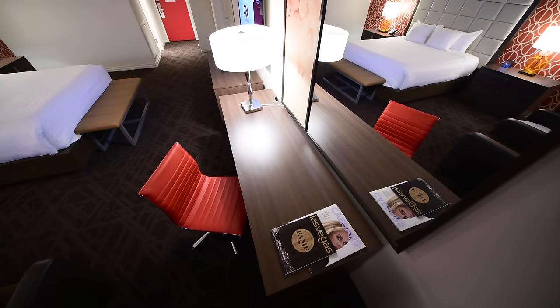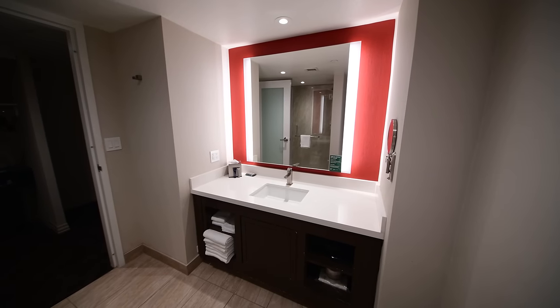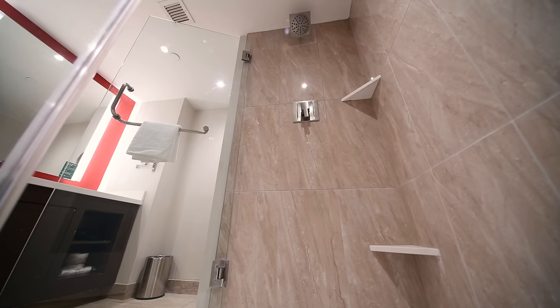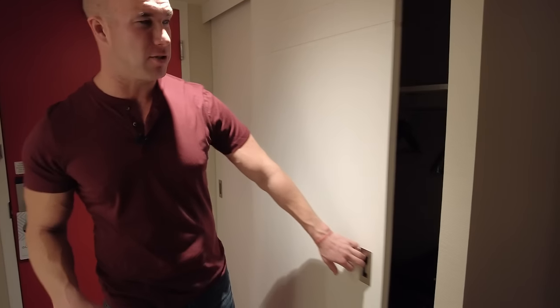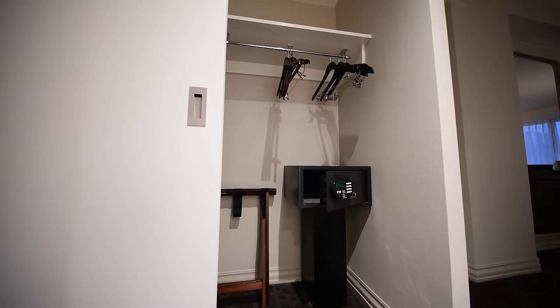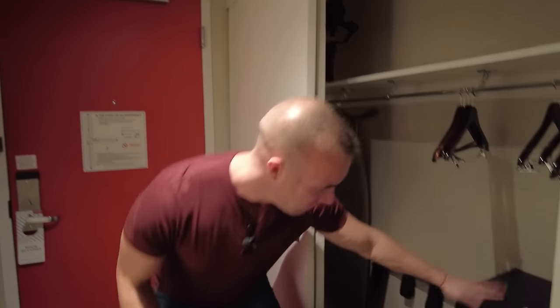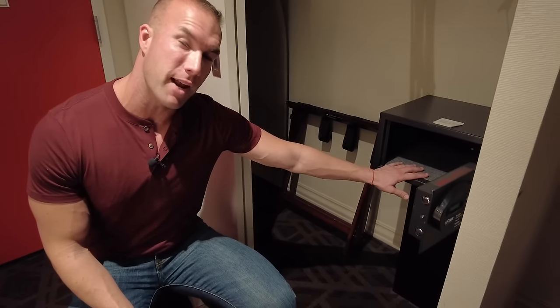The bathroom has everything you need. It is a standalone shower with no bathtub, but it's plenty clean and spacious enough — great for either a single traveler or a couple at an affordable price. The closet has plenty of space to hang your clothes for a conference or a nice dinner out. There's also a safe down here where you can store all your valuable items, plus any money you win at the casino.